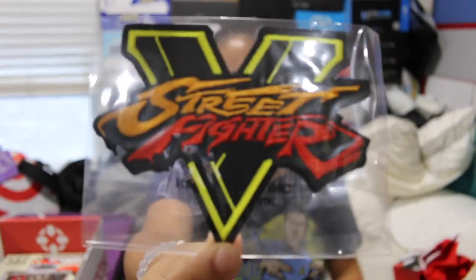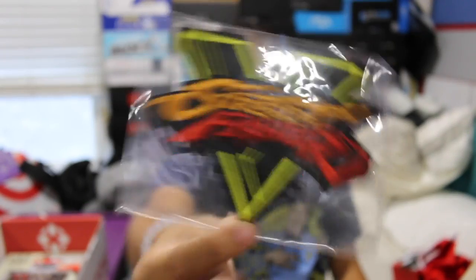The next item we got is a Street Fighter V patch. It's a pretty big patch — bigger than my hand. That can go on my denim jacket once I get that going.